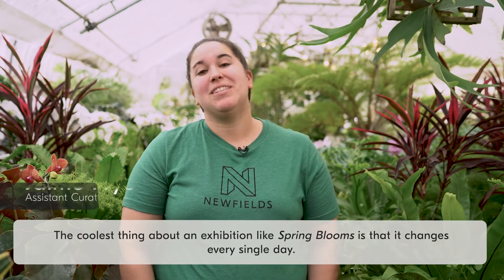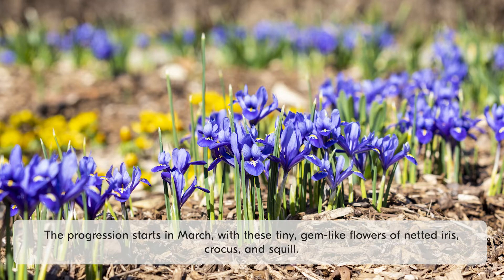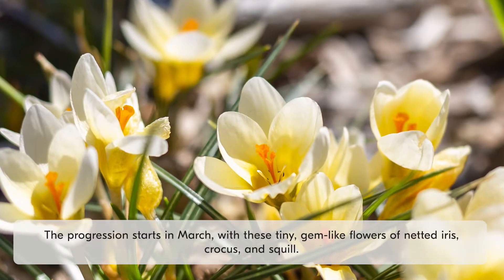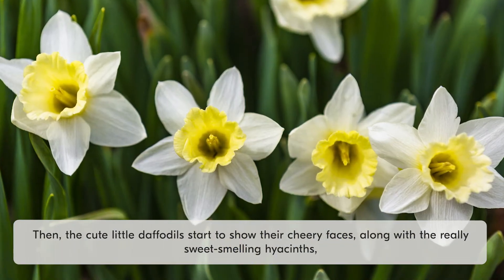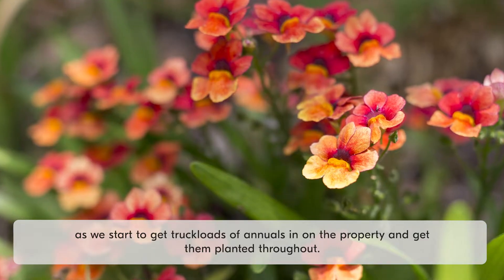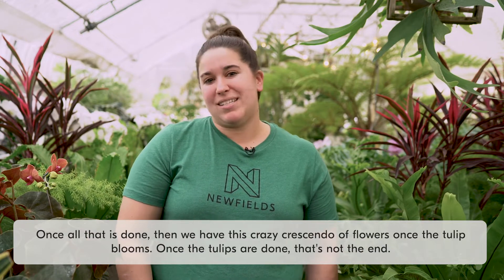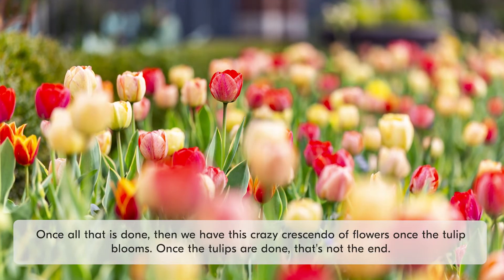The coolest thing about an exhibition like Spring Blooms is that it changes every single day. The progression starts in March with these tiny gem-like flowers of netted iris and crocus and squill. Then the cute little daffodils start to show their cheery faces along with the really sweet-smelling hyacinths as we start to get truckloads of annuals in on the property and get them planted throughout. Once all that is done, we have this crazy crescendo of flowers once the tulip blooms.